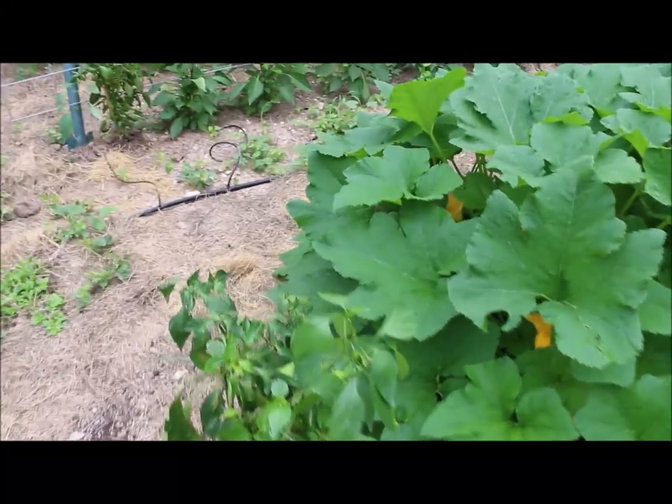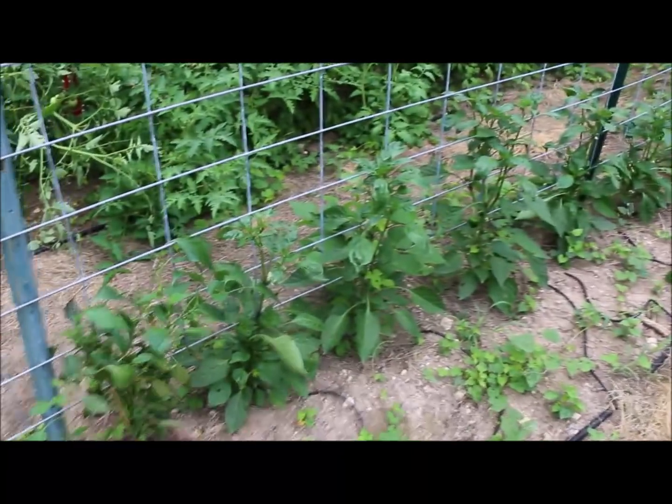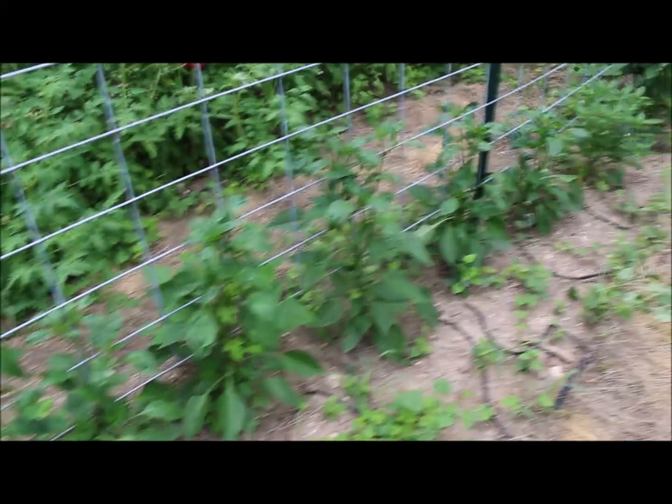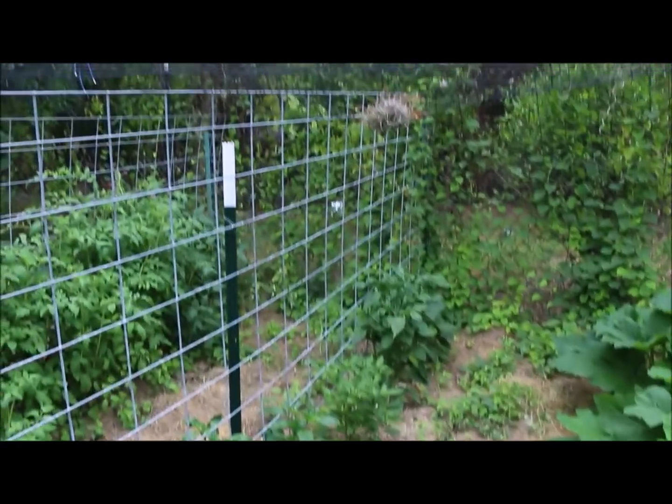We just planted that pepper so it's kind of wilted. Our peppers are not doing real well because we haven't had any sun. But I tried a different technique this year for most of them, and we'll see if we get a better harvest.